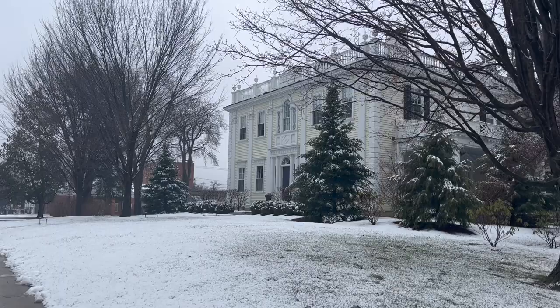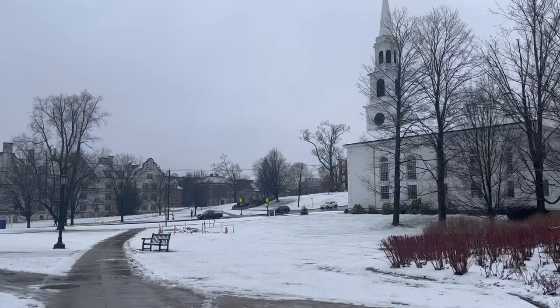Here is President Maud's house, which kind of overlooks that center part of campus, so that I guess you can keep an eye out on things.